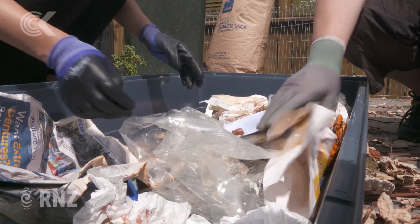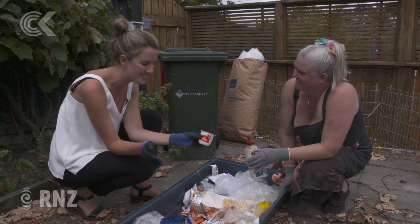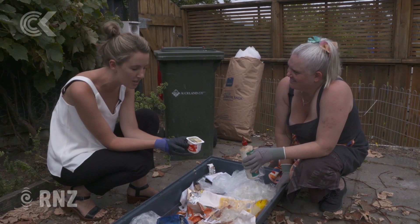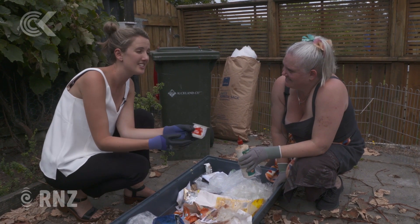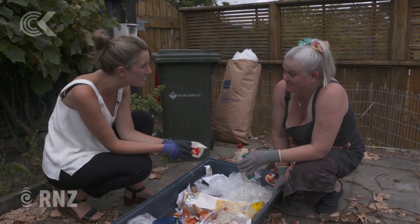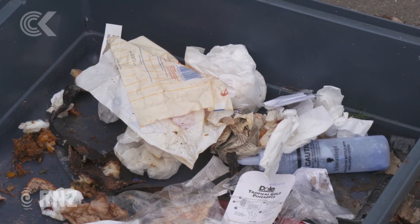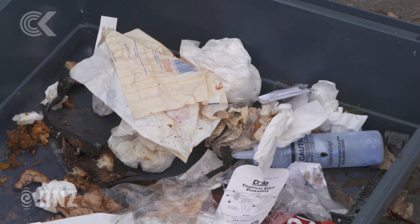We've got a sour cream pottle here, which has got a number six on it. So through our numbers one to seven, there are some which are much more recyclable than others. A six means that somewhere, someone could possibly recycle it, but it's got to be cleaned out. It's got to be thoroughly processed before that can happen. And basically, you're not willing to do that — obviously. Well, obviously one of my kids wasn't.